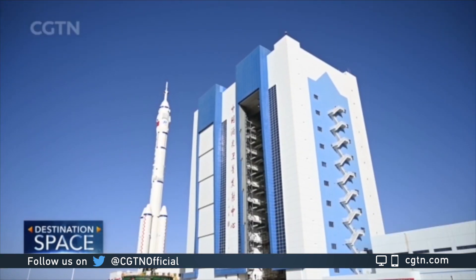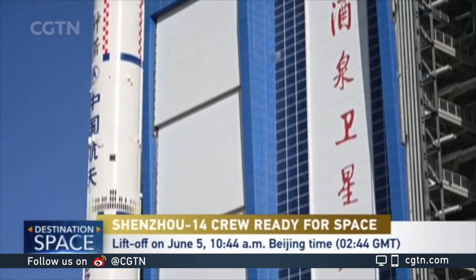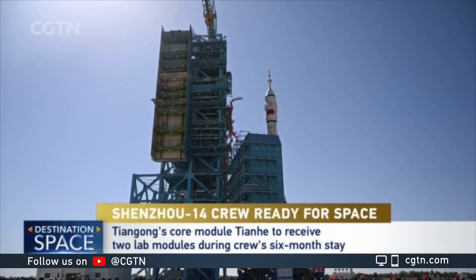They're facing pretty tough missions in their six-month stay in orbit. There will be five dockings, including two lab modules and one cargo ship, Tianzhou-5, and also Shenzhou-15. They will shift in orbit and return to Earth in December this year.